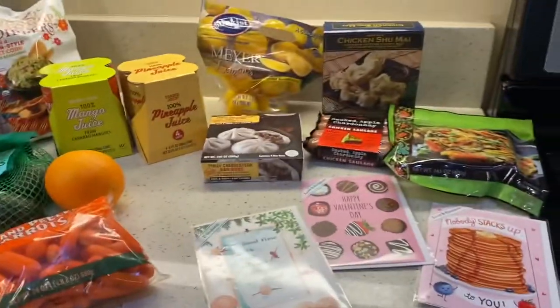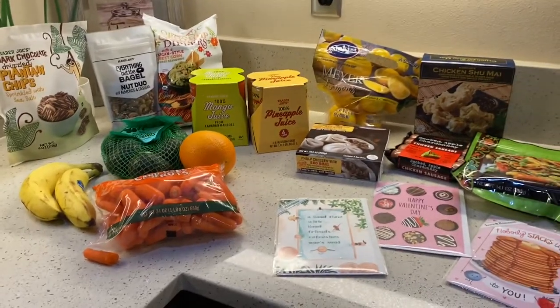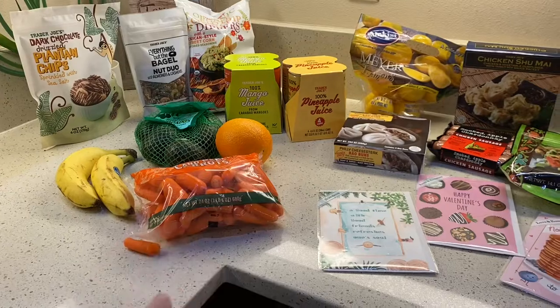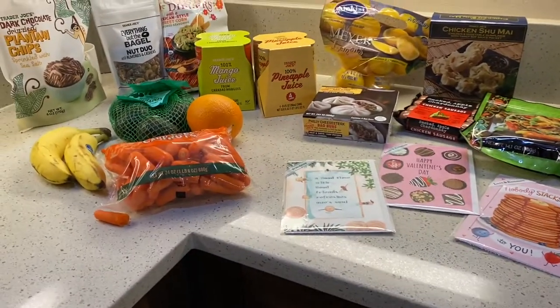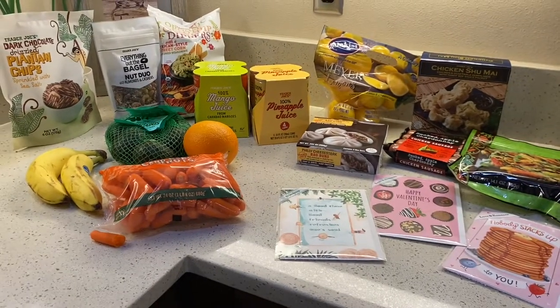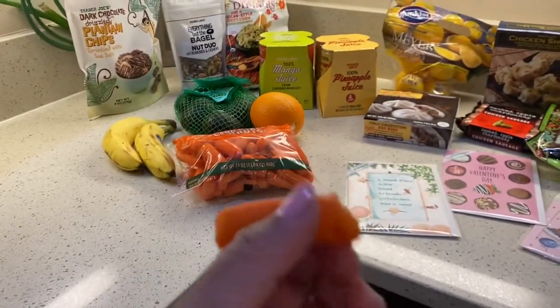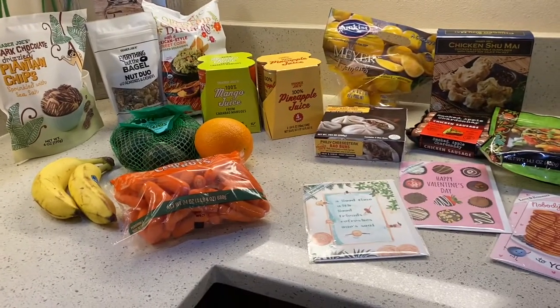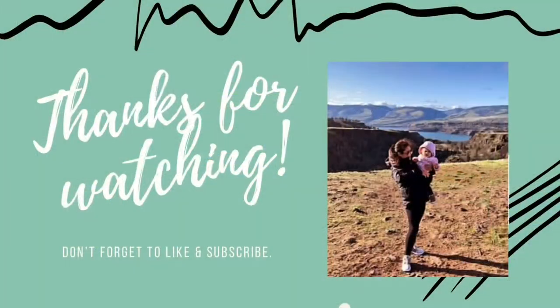And that is our haul! I spent $55.88 for all this goodness. I grabbed two of the plantain chips and also two of the baos and the shumai, which I already put the other ones in the freezer. If you like this video, hit that like button and subscribe to my channel. The little one took a bite of the carrot and left it there. I'm so excited that you are part of my channel and I appreciate your support. Until next time, thank you again. Bye!